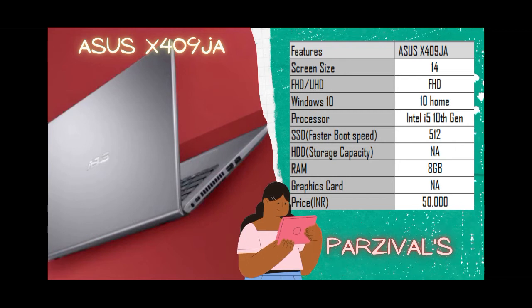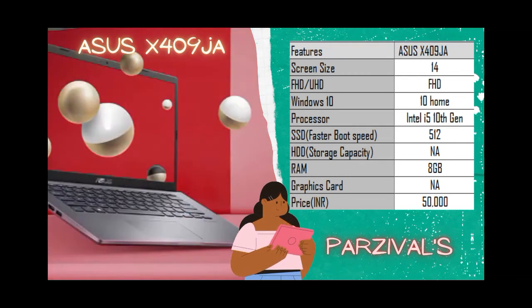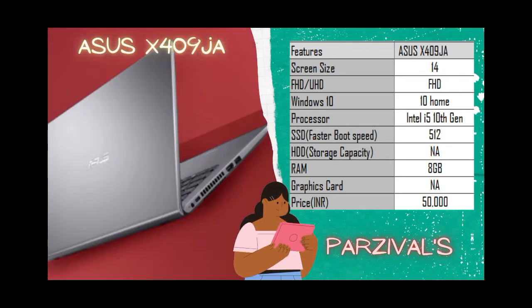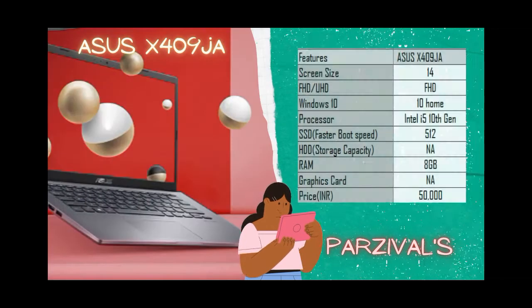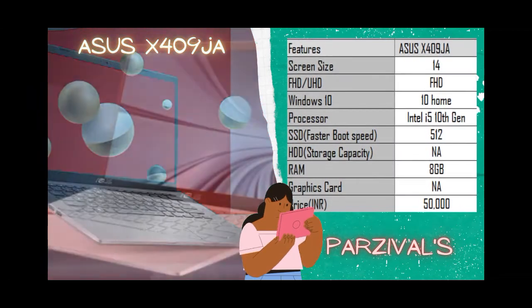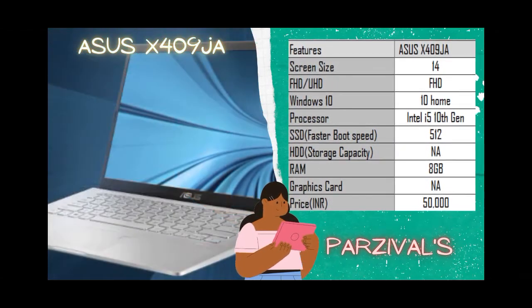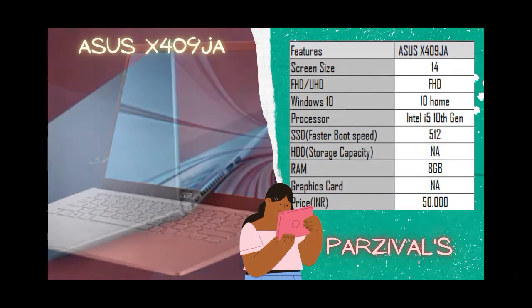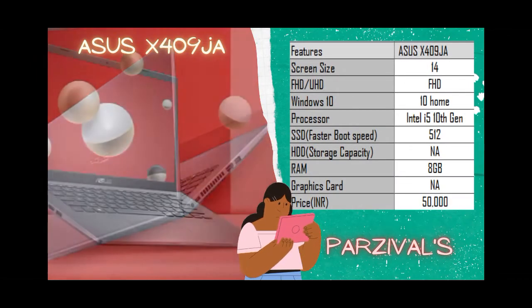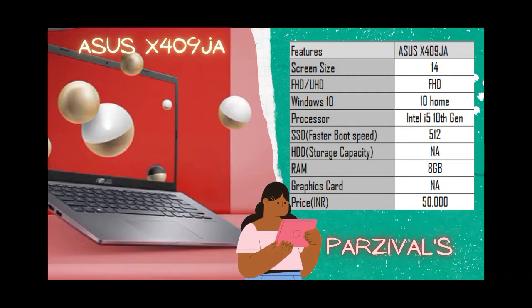There are two variants of this laptop — one without a graphics card and one with the MX250 Nvidia graphics card, for a few thousand rupees more. The laptop comes in four colors: Transparent Silver, Slate Gray, Peacock Blue, and Raw. Personally, the Slate Gray looks very elegant.